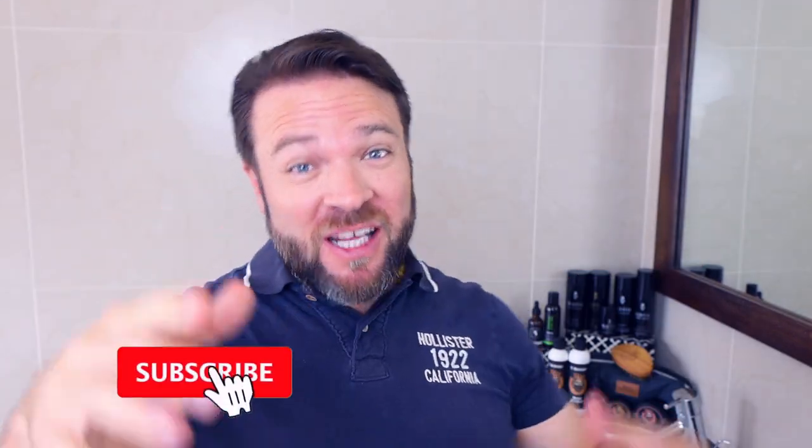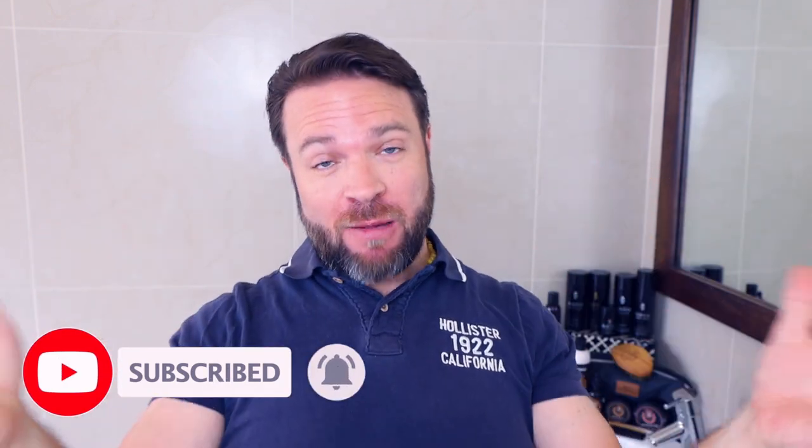Hey everybody and welcome back to our channel. If you're not a member of the family, hit that subscribe button right now and become part of the family.